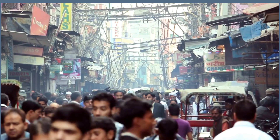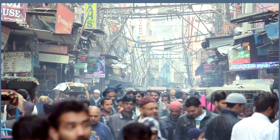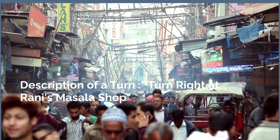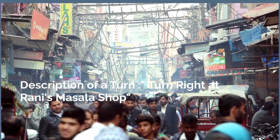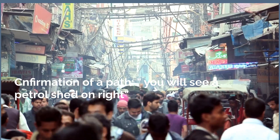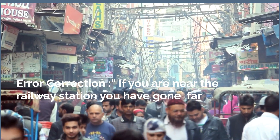Through their research, they found that people use landmark-based navigation in four different methods. First, orientation — 'head towards the Yellow Temple.' Second, description of a turn — 'turn right just after Rani's masala shop.' Third, confirmation of the path — 'you will see an IOC petrol shed on the right.' Fourth, error correction — 'if you are near the railway station, you have gone too far.'